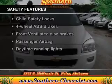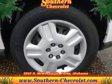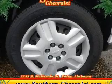And for your peace of mind, the following safety equipment is included: Front Ventilated Disc Brakes, Passenger Airbag, Daytime Running Lights, and Independent Suspension.